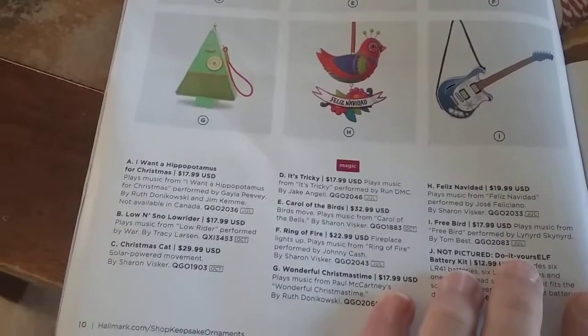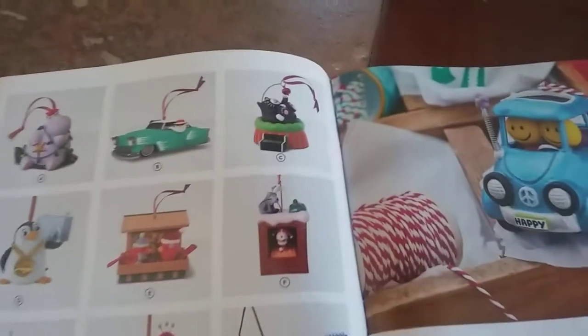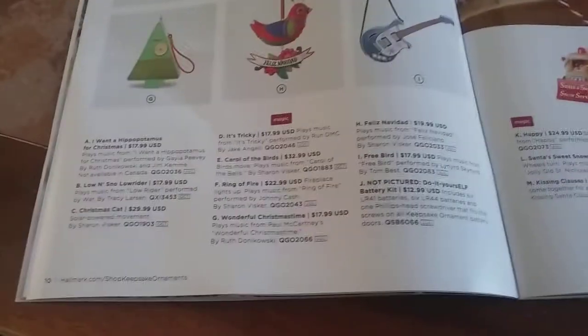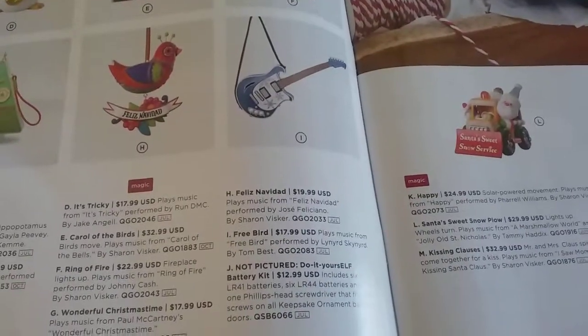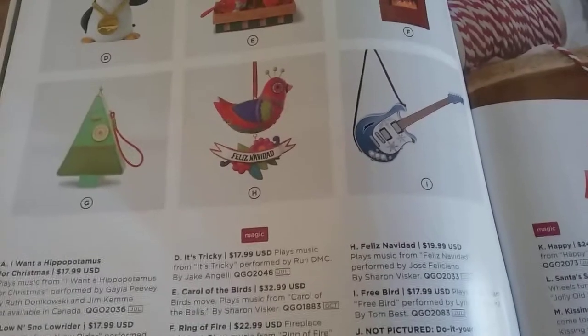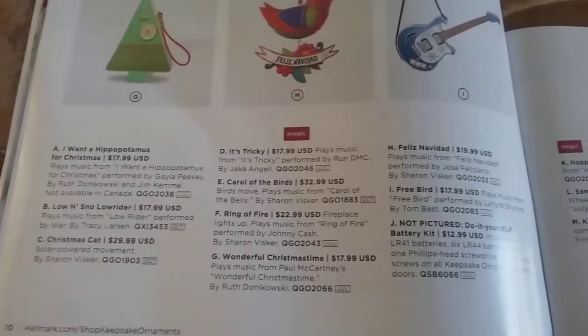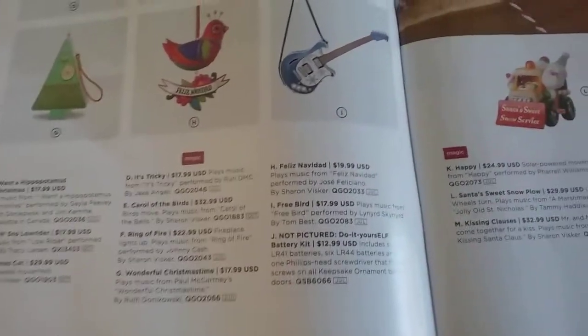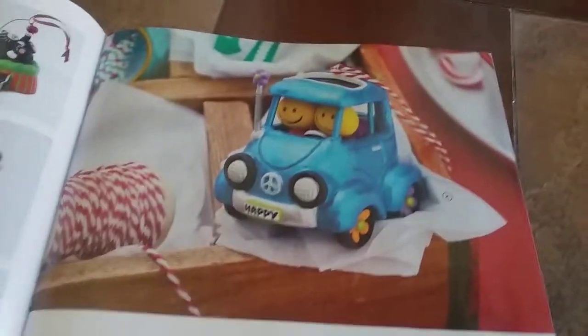And then 'B' is 'Low and Snow, Low Lighter.' Then 'C' is Christmas Cat. And then 'D' says 'It's Tricky' — I love that song by Run DMC, that's going to be a cool one. And then 'E' is Cow of the Birds. 'F' is Ring of Fire by Johnny Cash. 'G' is Wonderful Christmas Time by Paul McCartney. 'H' is Feliz Navidad. And then 'I' is Free Bird by Lynyrd Skynyrd — that's pretty funny.